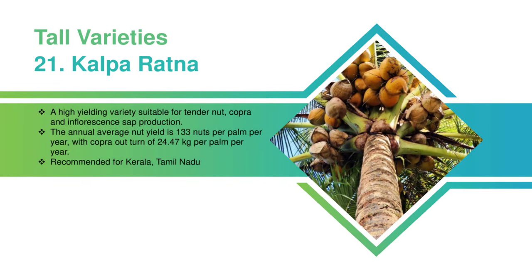Kalpa Ratna: A high-yielding variety suitable for tender nut, copra, and inflorescent sap production. The annual average nut yield is 133 nuts per palm per year, with a copra outturn of 24.47 kilograms per palm per year. Recommended for Kerala and Tamil Nadu.